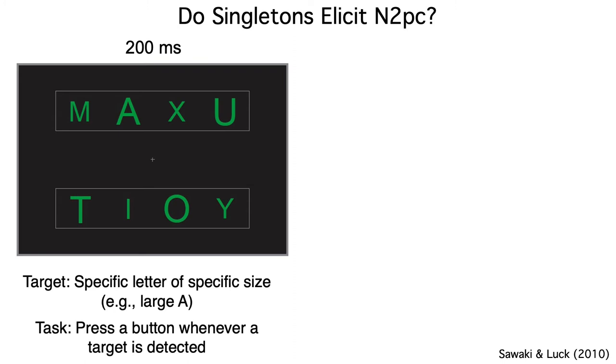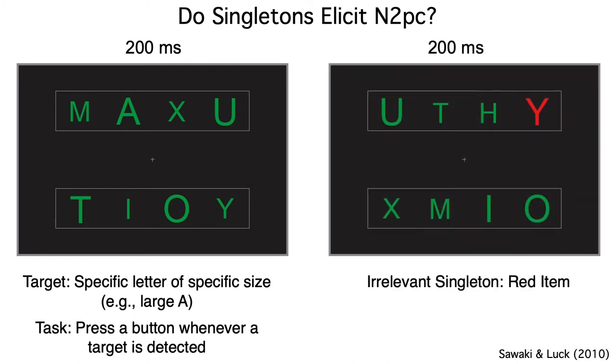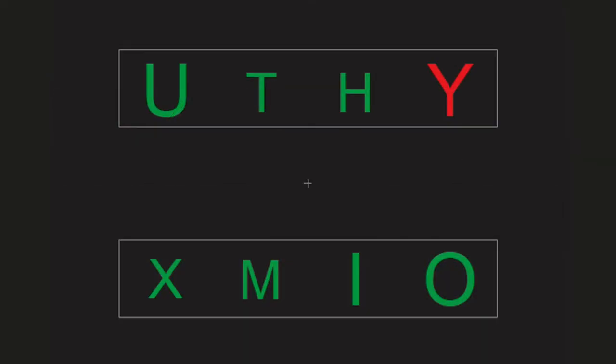Because Risa was interested in covert shifts of attention, subjects were instructed to maintain their gaze on the central fixation point and do the task with their peripheral vision. On some trials, the array contained a red singleton item. The singleton was never the target, and subjects were informed of that, so they had no reason to voluntarily focus their attention onto the singleton. But that red item really pops out — so what do you think? Did the singleton capture attention and produce an N2PC?